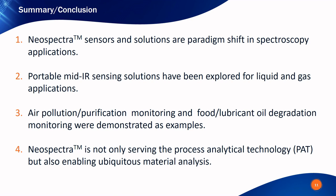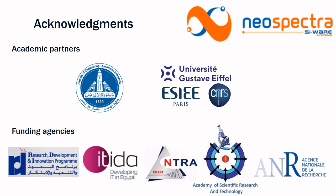To summarize, Neospectra spectral sensors and solutions represent a paradigm shift in spectroscopy applications. Portable mid-infrared sensing solutions have been explored for liquid and gas applications. Air pollution and purification monitoring, food, and lubricant oil degradation monitoring were demonstrated as examples. Neospectra is not only serving process analytical technology but also enabling ubiquitous material analysis. I would like to thank the entire Neospectra and Cyware Systems team, our academic partners at Ain Shams University in Egypt and Université Gustave Eiffel in France, and the public funding agencies who supported Neospectra's development and demonstrations across different applications.